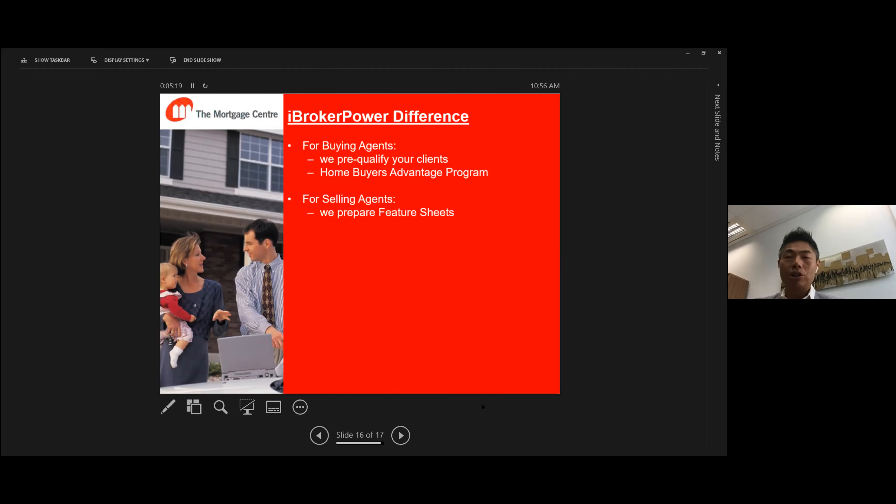If you're a selling agent, when you prepare your feature sheet or do open houses or showings, we can add a mortgage illustration table showing how much down payment, how much mortgage, and so on for potential buyers. We guarantee to return phone calls within the same day — typically within an hour — and we can get back to you by phone, text message, WeChat, WhatsApp, or email. We want to keep communication going and won't leave you waiting.